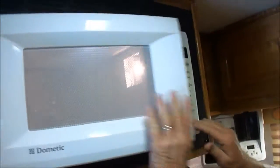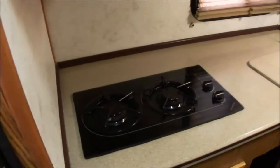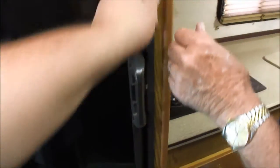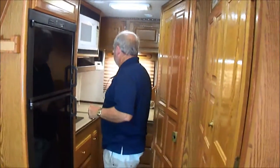Deep sink, coffee maker — I love this thing. It works. The stove's never been turned on, doesn't appear — only used by a little old lady to cook chocolate chip cookies once a year. The refrigerator is ice cold, folks. No problem. No leaks, no stains, no nothing. No cigarette odors, no pet odors — nothing.